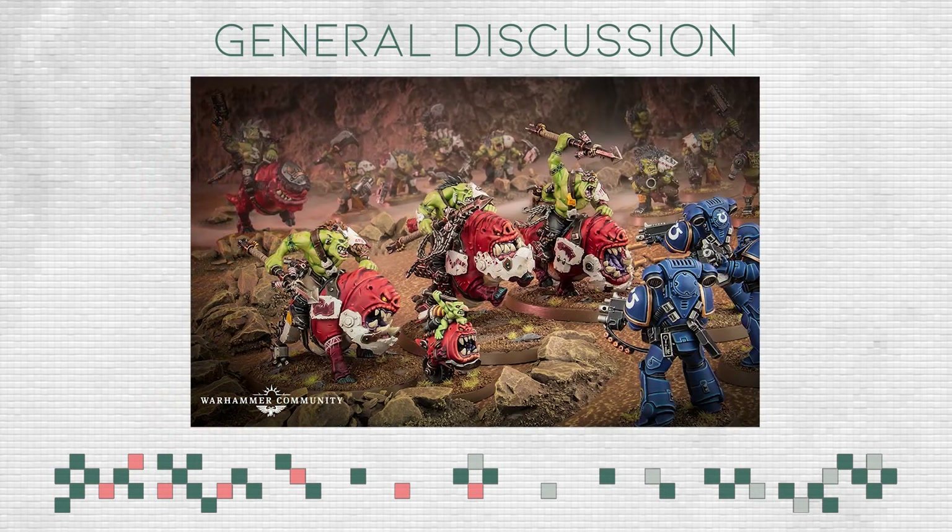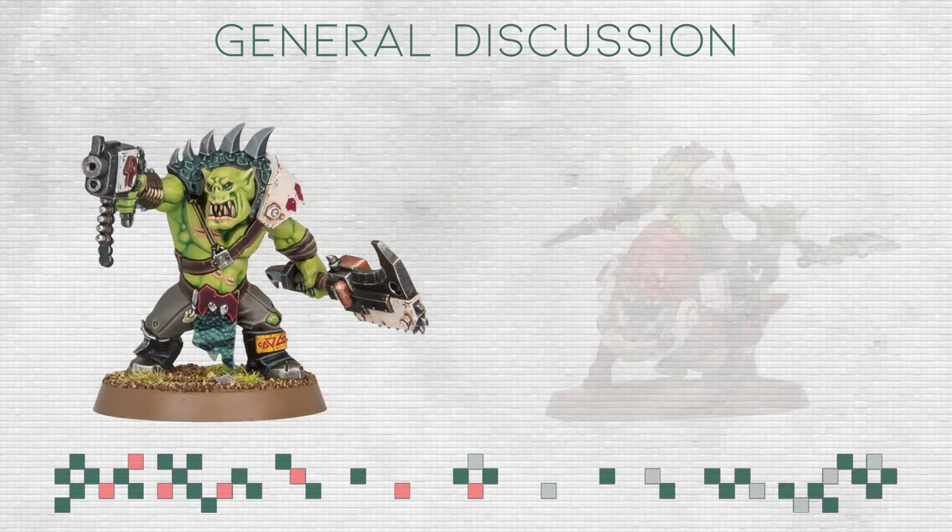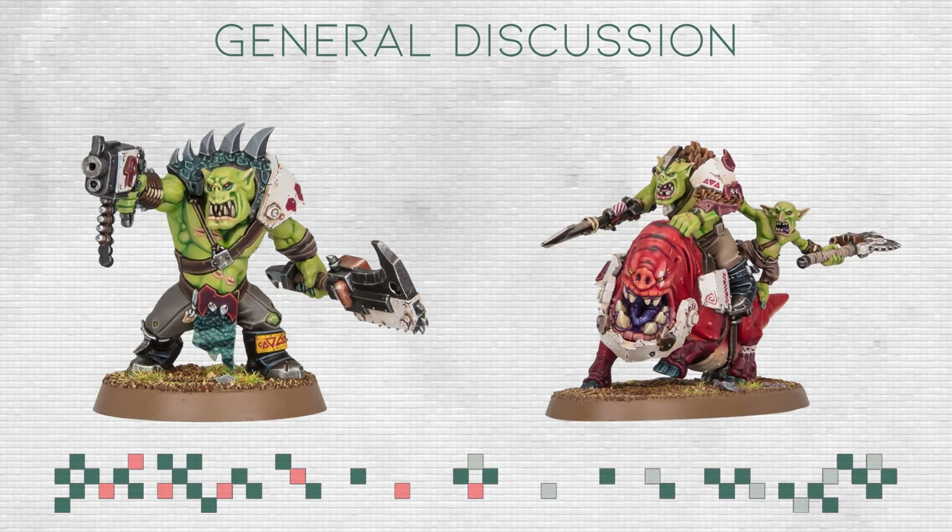Another thing to talk about are the new Orks. We're getting previews day in and day out about new Beast Snaggas or regular Orks, especially the new Ork Boyz. Getting updated models is generally a good thing, unless the kit becomes very expensive. The main point of contention is that the new Orks, especially the Beast Snaggas, don't look very goofy — they look a little more serious, and people aren't sure if they like it or not.